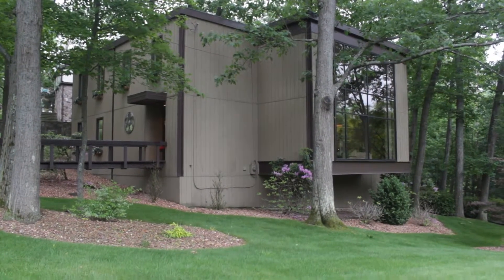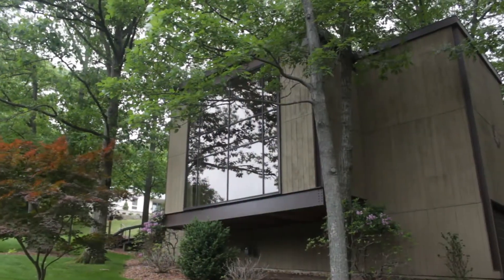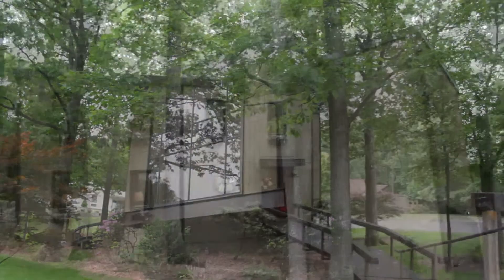112 East Hampton Road is a beautiful contemporary on a corner lot on South Mountain. It was custom built, one owner, in 1970 and was built to last with steel construction.